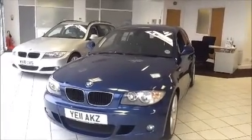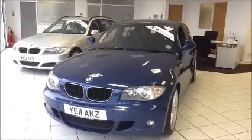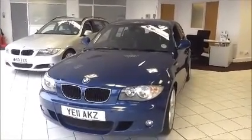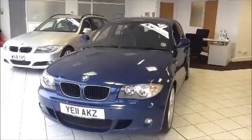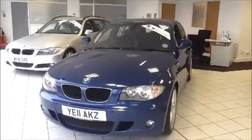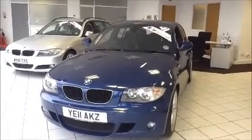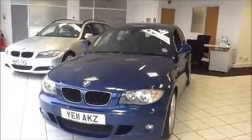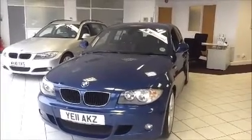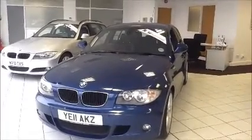Welcome to Now Approved. Here today we have a BMW 1 Series 118D M Sport 2.0L diesel manual, finished in Le Mans Blue Metallic. This vehicle has a warranted mileage of 36,090 miles and is Insurance Group 20. It's a Now Approved vehicle which has been HPI checked and clear, comes fully serviced and ready to go with a 3 month comprehensive warranty. We also offer 5 day drive away insurance and a minimum of 9 months MOT.